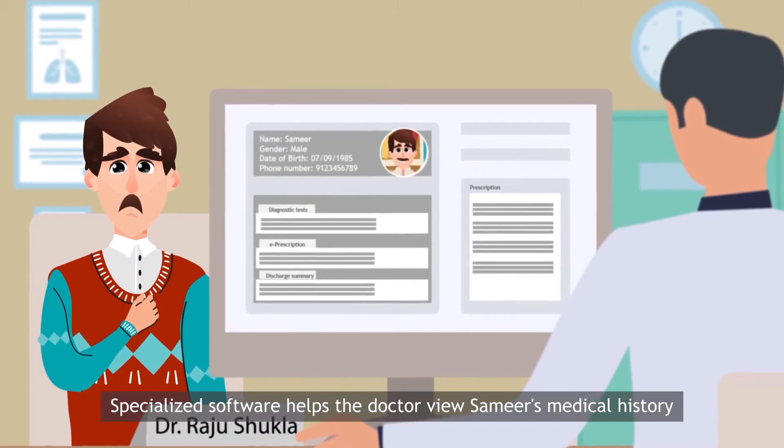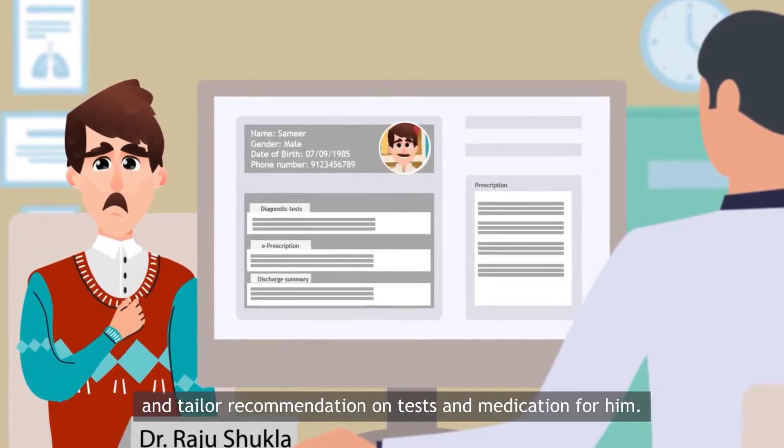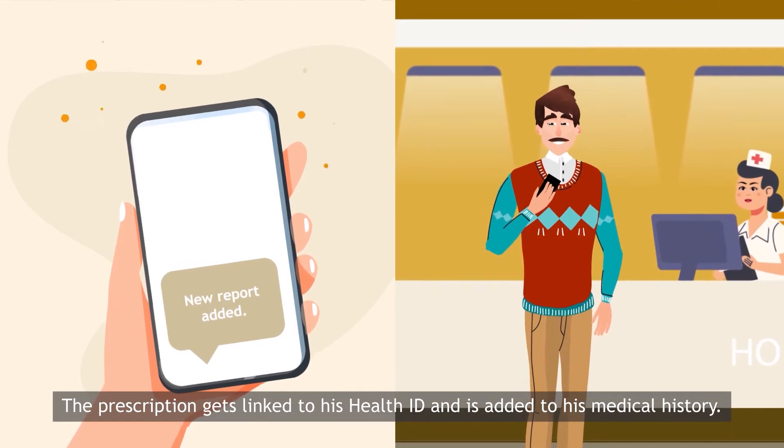Specialized software helps the doctor view Samir's medical history and tailor recommendations on tests and medication for him. Post consultation, Samir instantly receives the doctor's prescription. The prescription gets linked to his health ID and is added to his medical history.